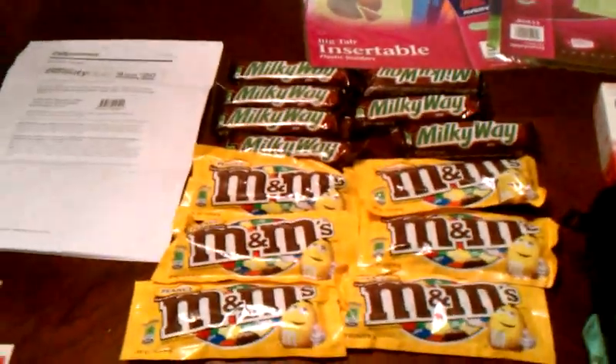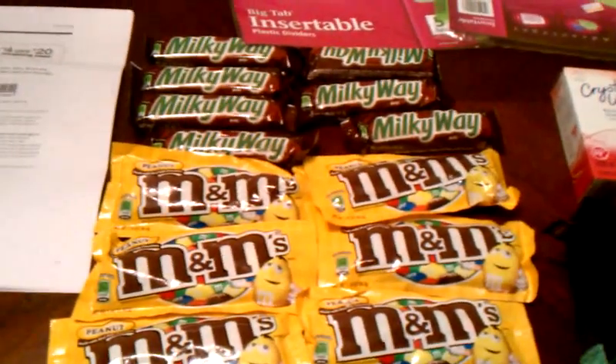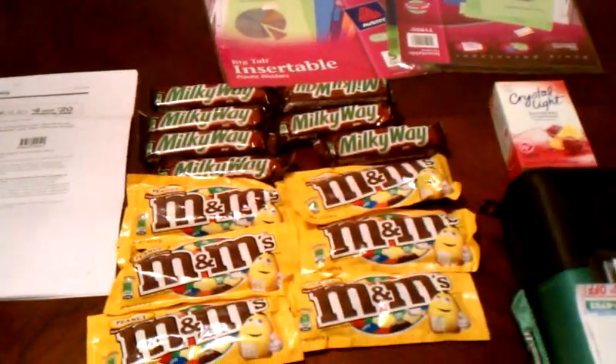Hello, everybody. How's your Monday going? I hope all is well. Update on the winners — I have mailed everybody's except this person, 63 Parsley.